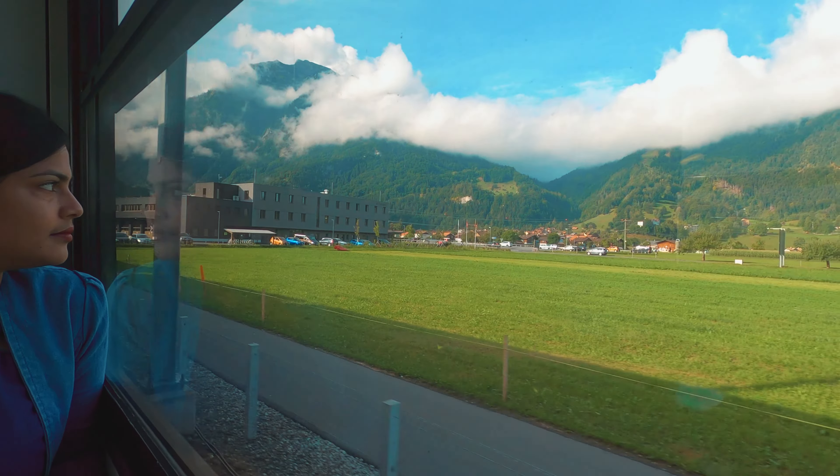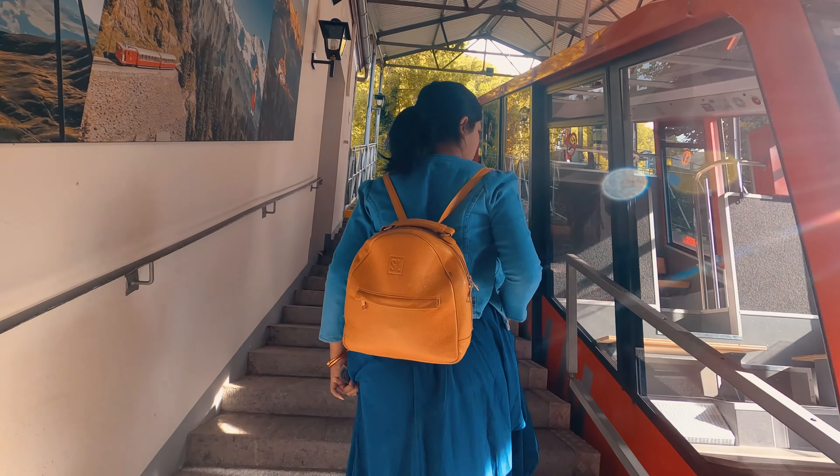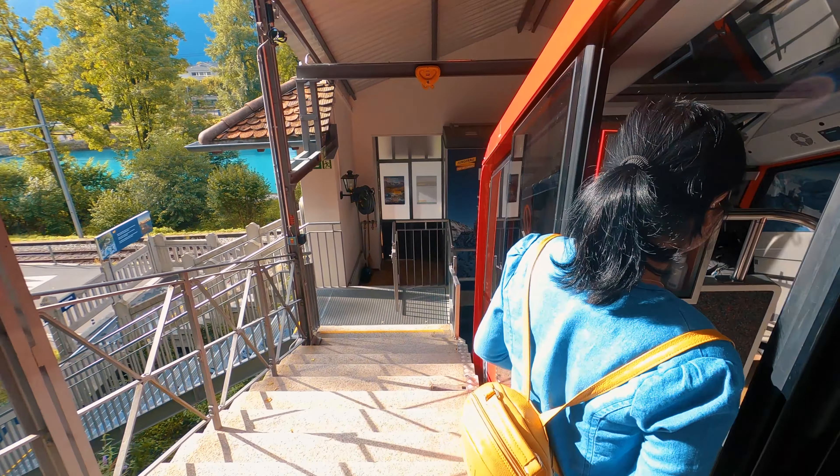This is Harder1, the base of the funicular rail to reach Hardercombe. The return ticket costs 34 Swiss francs without a Swiss Pass. It operates between 9 am and 9 pm, so I will catch the first train to Hardercombe. Alternatively, you can also hike up to the top — it's a total 8 km hike and takes up to 4 hours.